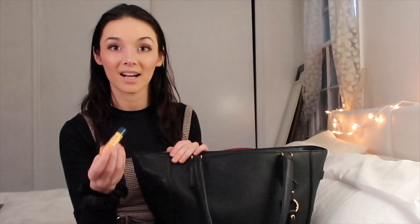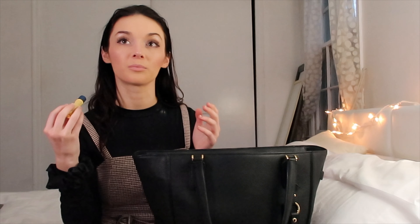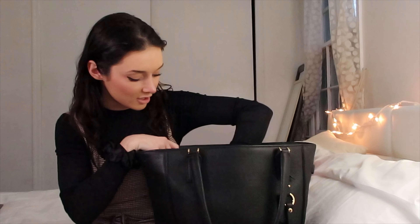I have this Burt's Bees chapstick — just a regular chapstick that I feel like every single person has in their bag. It's the worst look when you're talking to someone and your lips feel dehydrated. Burt's Bees not only makes my lips feel moisturized but keeps them moisturized and helps heal them even if I have chapped or super dry lips.